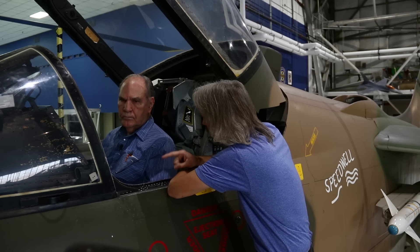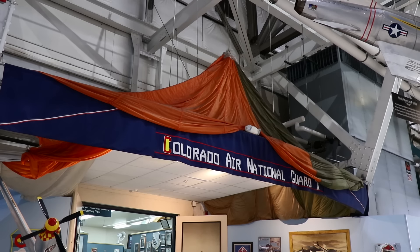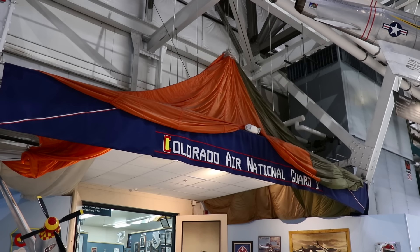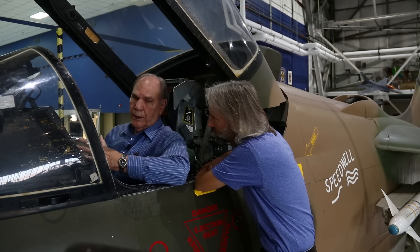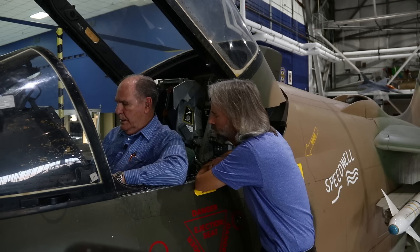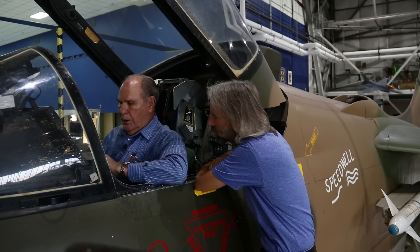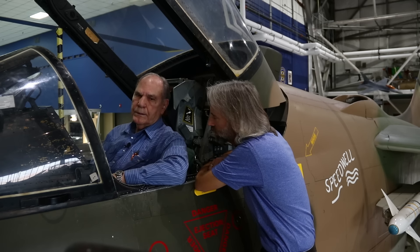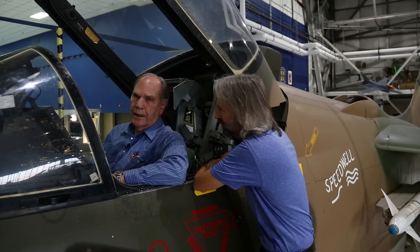So Bob, I understand when you punched out of an A7 you actually kept the parachute and we've got it here in the museum. What happened was it was a brand new engine in there and only had five hours on it. I got a warning light in here, and the next thing that happened was the oil pressure went down to zero. And then my wingman said, 'Hey, you're on fire.' And that's never something you want to hear.